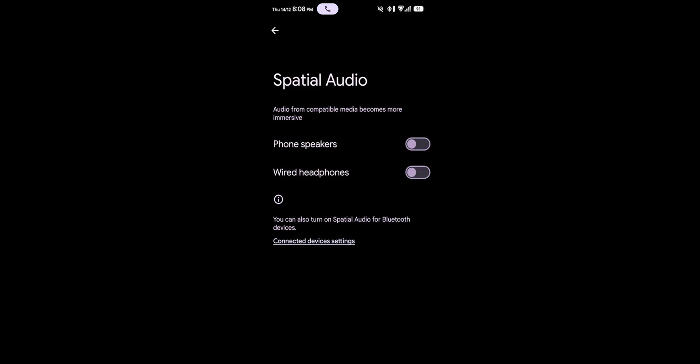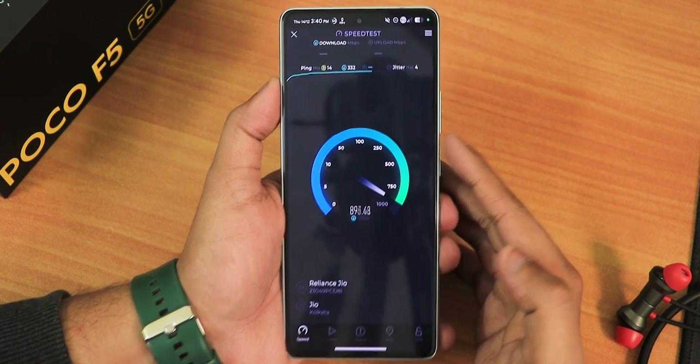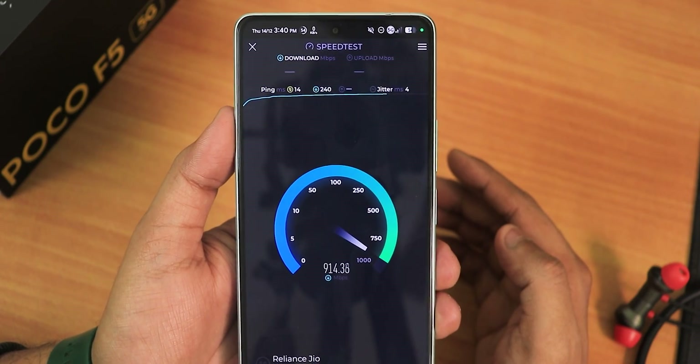I found out that if you disable the spatial audio on both phone speaker and wired headphones, it works fine — the Bluetooth becomes a lot more stable if you just disable spatial audio in your sound settings. In case you're wondering about 5G speeds, yes 5G and everything is working fine, no need to worry about it.